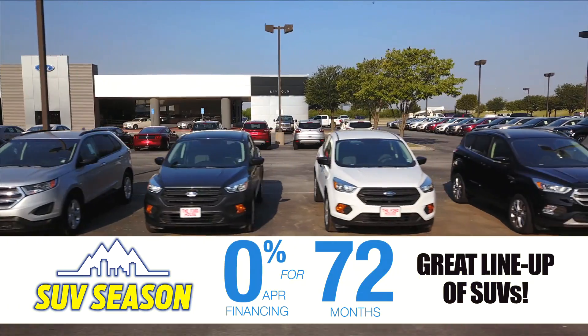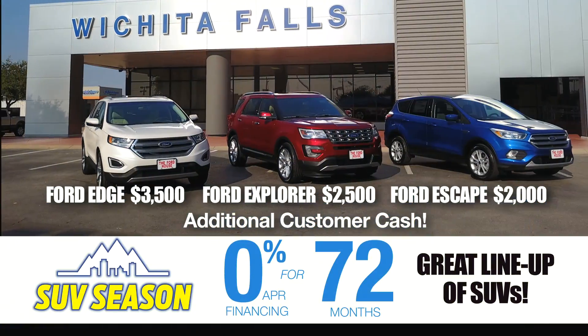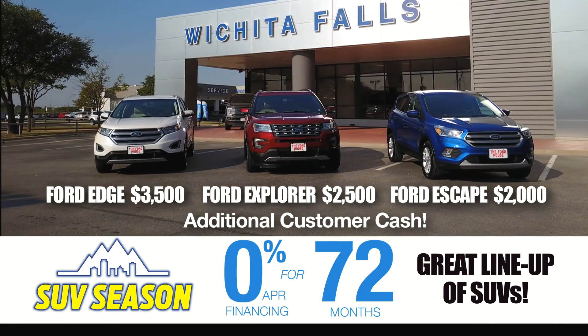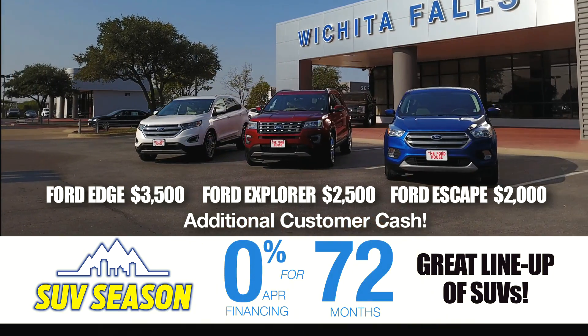Hurry in now and get 0% financing for 72 months on a great lineup of SUVs, including the Ford Edge with an extra $3,500 customer cash, Ford Explorer with an extra $2,500 customer cash, or the Escape with an extra $2,000 customer cash — and they all include 0% financing for 72 months.